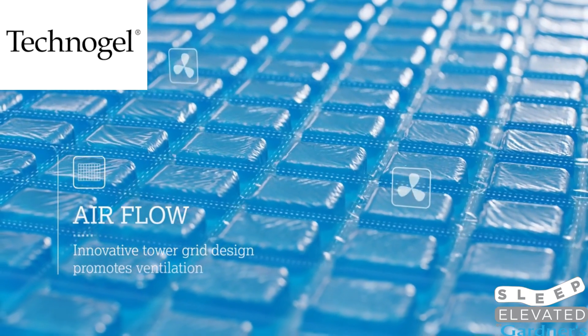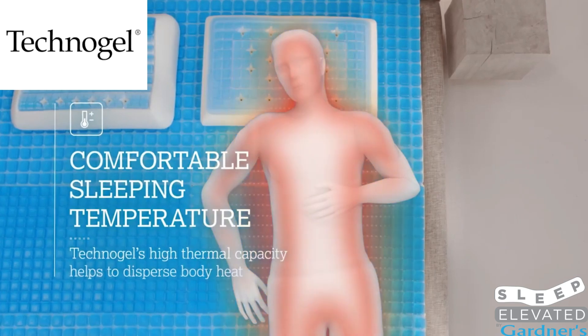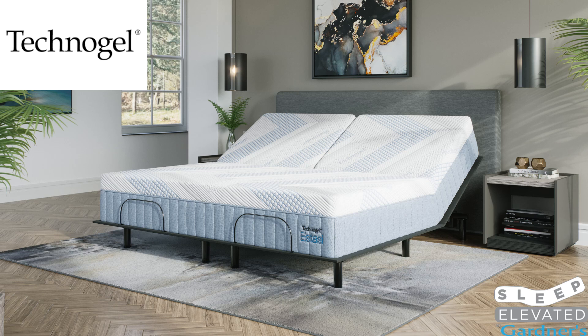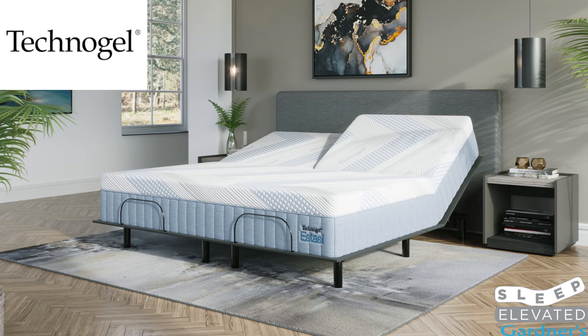And Gardner's Mattress & More is proud to bring this new sleep technology to you. Technogel is also one of our many products available in the fan-favorite split-head configuration, providing less snore and more cuddle.